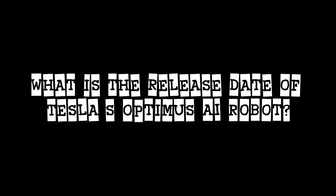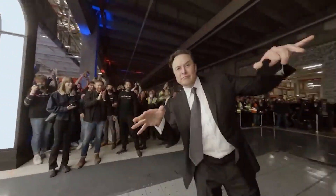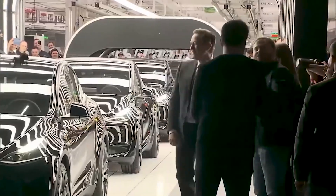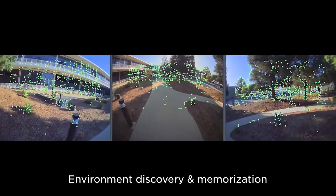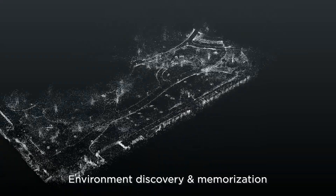What is the release date of Tesla's Optimus AI robot? Elon Musk mentioned it might be ready for people to get from 2025 to 2027, but there isn't much information yet on the exact release date. Right now, the robot's design and features are kind of mysterious, but it's expected to be a big step forward in robotics, possibly changing how we think about and use robots in the future.